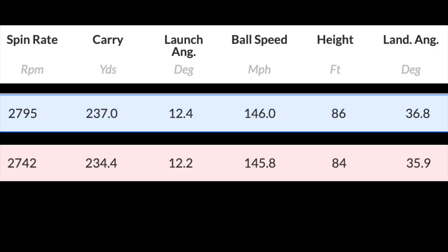Moving quickly into the Max LS product — not too different in terms of the spin: 2742, 234 carry, slightly down on launch at 12.2. Ball speed very slightly different — these are averages, don't forget — and 84 peak height. They were almost difficult to split, and I sort of found that out on the course. The one notable difference between the Max LS and the Speed was the sound of the two — they were quite different acoustically.